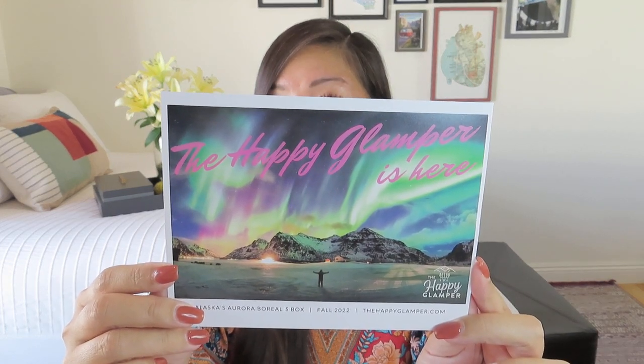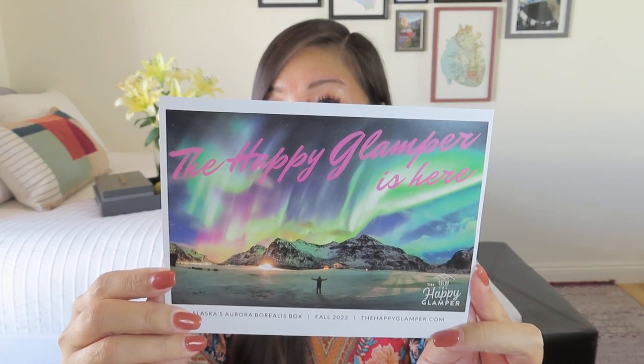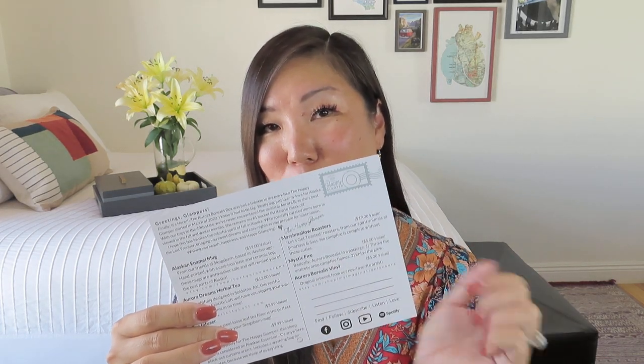She does a beautiful postcard — here we see some more Aurora Borealis and our theme along the bottom: it is Alaska's Aurora Borealis box. On the back it's also fashioned like a postcard with a postmark, and she tells us all about the items including retail values, which I always appreciate so you know you're getting your money's worth. It's not a huge value above what you pay, but you are getting a little bit of a deal because you're taking advantage of their buying power as a subscription box.